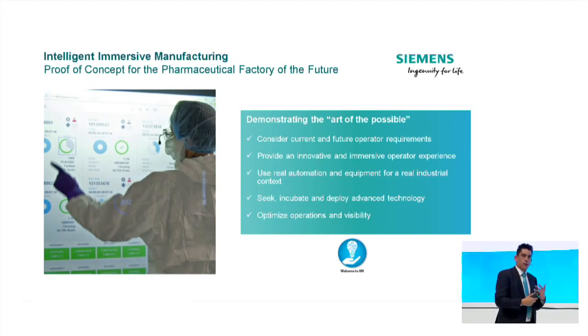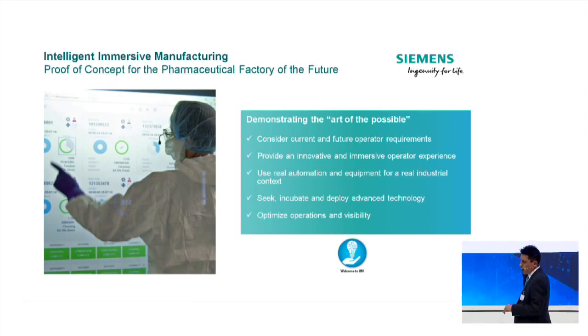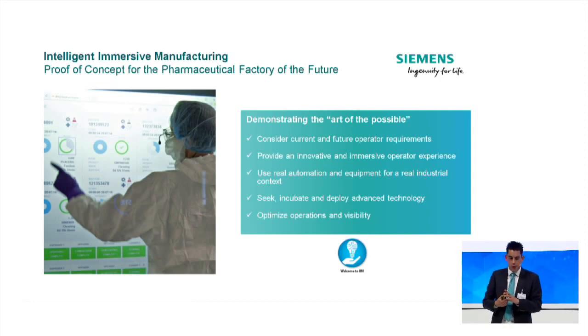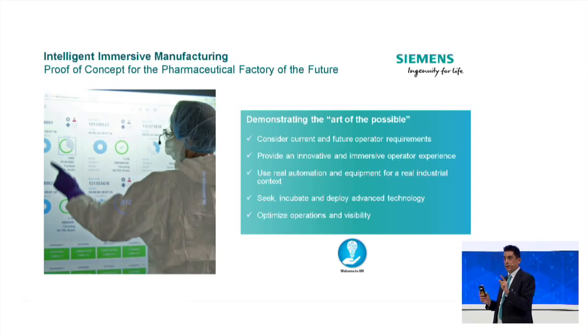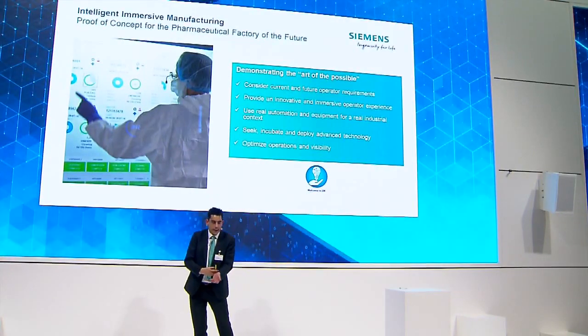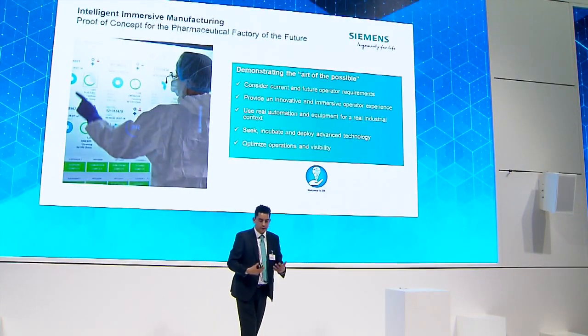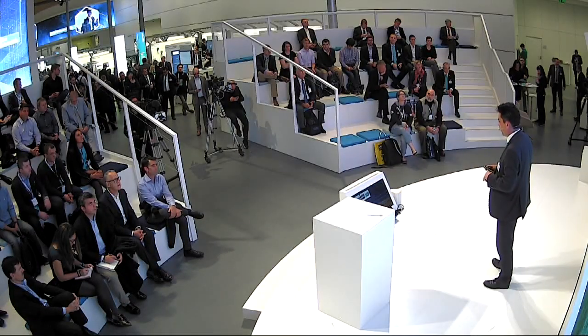This example comes back to labor modernization — how people are working today and how we get people to interact with machines. We've been working with GSK, a UK pharmaceutical manufacturer, on their project called IIM — Intelligent Immersive Manufacturing — immersing and being intelligent, allowing users to really interact with information in a real facility. We see examples of large dashboards showing batch progress, authentication with wristbands, manual interventions, smart scheduling, and of course electronic batch recording and review by exception.